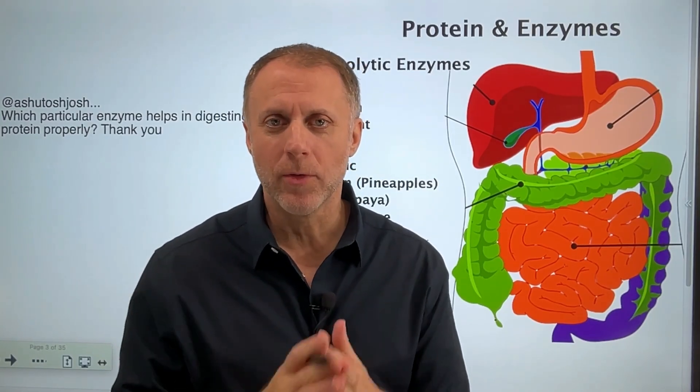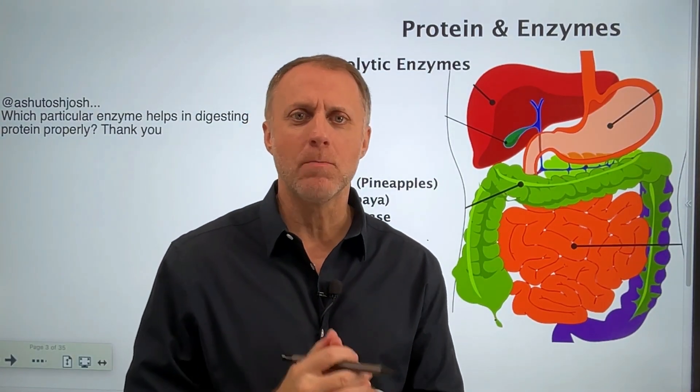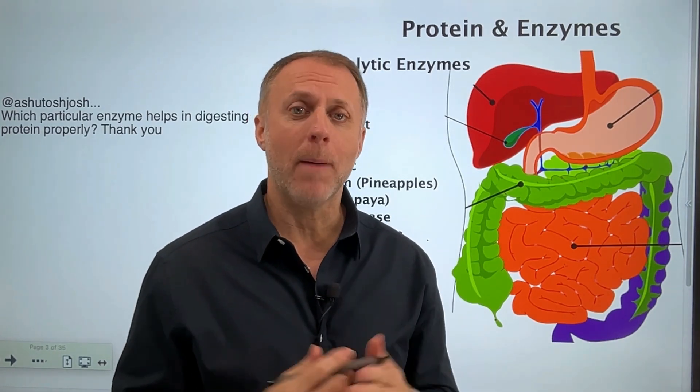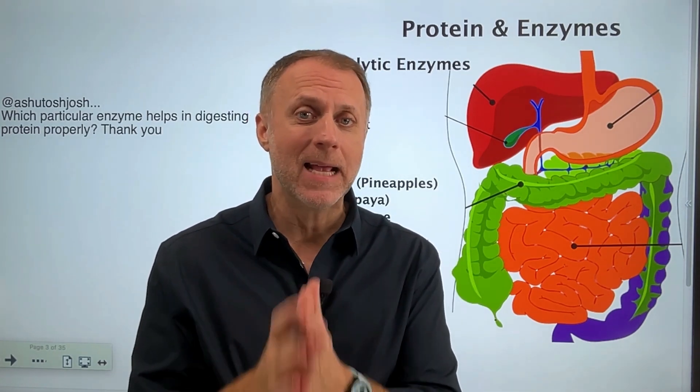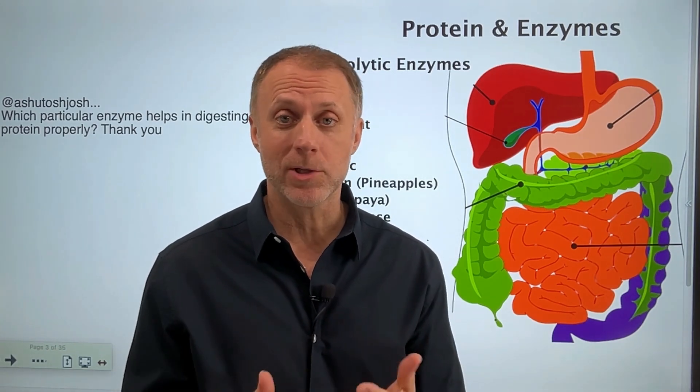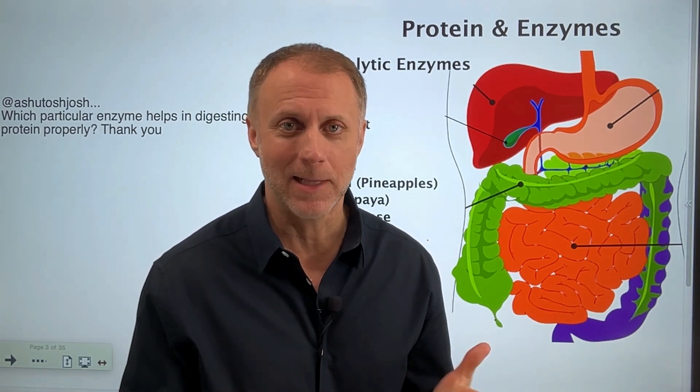I've got a great question from a viewer that I want to answer. If you feel like you might be having trouble breaking down proteins correctly, in this video I'm going to help you understand the best enzymes to use to digest proteins better. I'm even going to help you understand who shouldn't use these enzymes. Let's get at it.